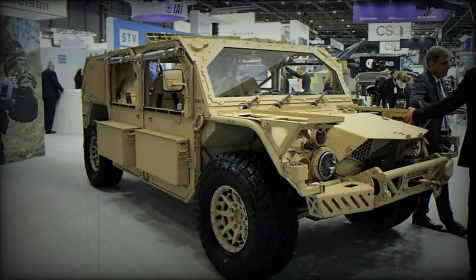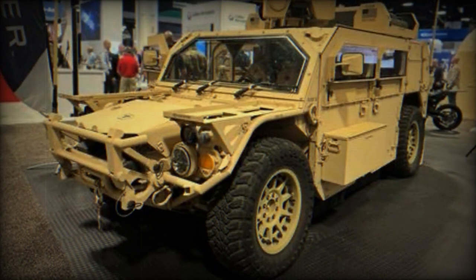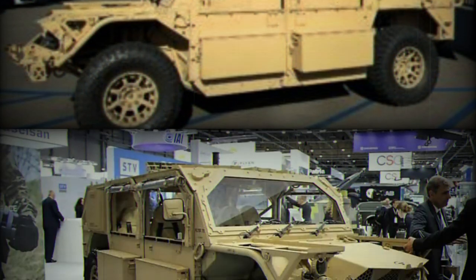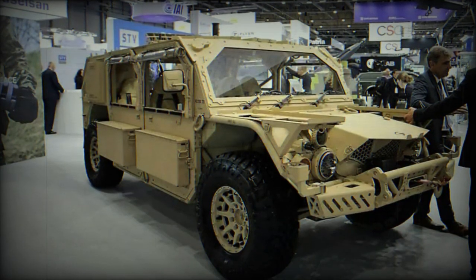At the World Defense Show, WDS 2024, in Saudi Arabia, a highlight that caught the attention of Army Recognition is the presence of the Flyer 72 heavy-duty, F-72HD, a vehicle that represents an advancement in the field of systems designed for special operations.